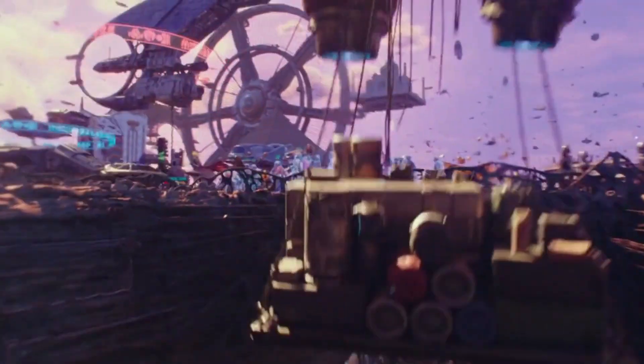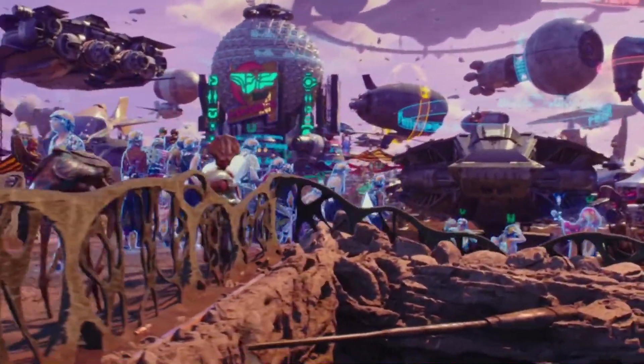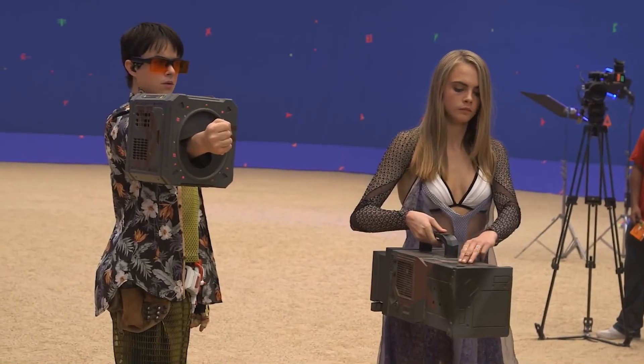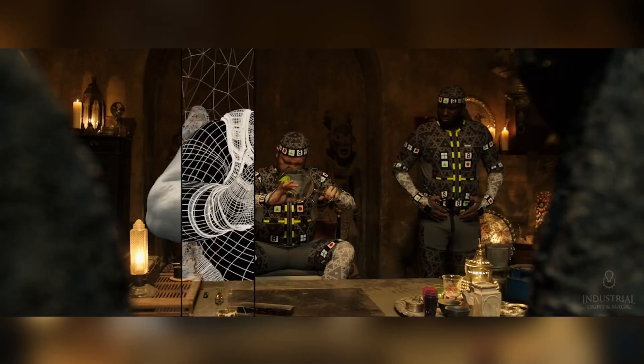For the crowds, ILM did a motion capture session to obtain general movement of tourists window shopping and talking to merchants. This was then used to create different animated sequences over 1,000 frames long, containing different groups of aliens. When a character got closer to the camera, they switched to hero animation to create a specific action for the shot.